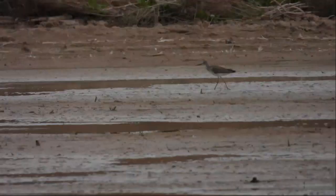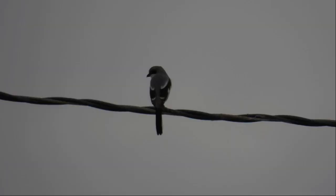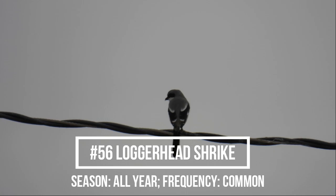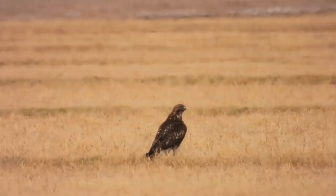Little deer. Looks like a Greater Yellowlegs. It's a Loggerhead Shrike. Snowy Egret. It's a Red-tailed Hawk.